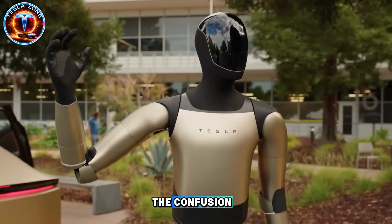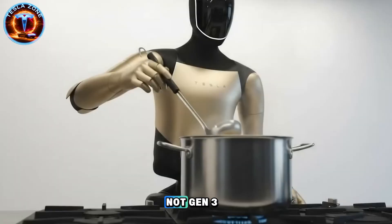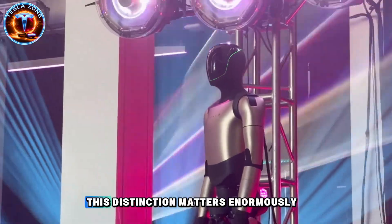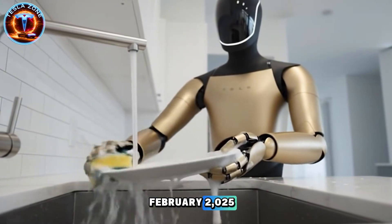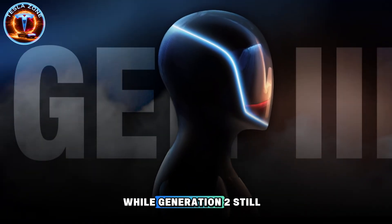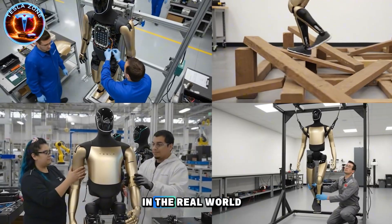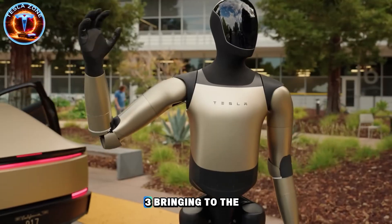First, let's clear up the confusion that's been flooding social media. Those striking yellow and black Tesla bot images you've seen recently—they're not Gen 3. Elon Musk himself confirmed this. Those are Gen 2 and 2.5 units being teleoperated for testing purposes. This distinction matters enormously because Gen 3, scheduled to launch in February 2025, represents a fundamental leap forward: full autonomy. While Generation 2 still relied on remote human control and famously stumbled during demonstrations, Generation 3 is engineered to operate independently in the real world.